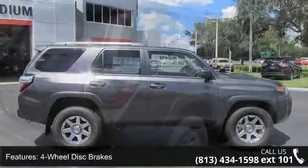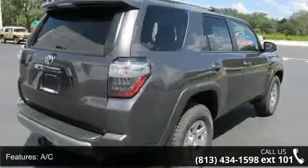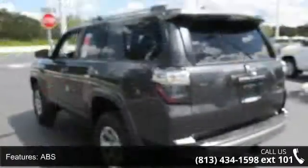This vehicle's top features include four-wheel disc brakes, AC, ABS, adjustable steering wheel, aluminum wheels, automatic headlights, auxiliary audio input, backup camera, and Bluetooth connection.